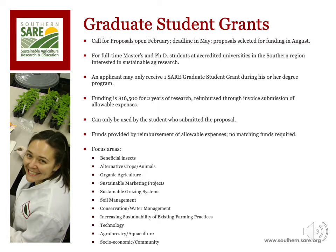An applicant may only receive one graduate student grant during his or her degree program, and the grant can only be used by the student who submitted it. In some cases where the graduate student leaves the institution, the grant does not follow the student. It is the principal investigator's responsibility to identify another student to conduct the research, and this process requires Southern SARE approval.